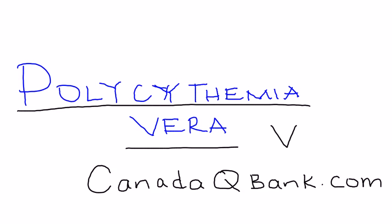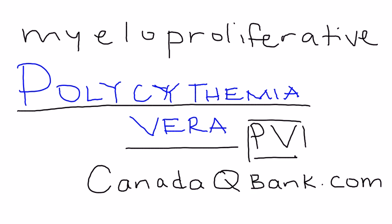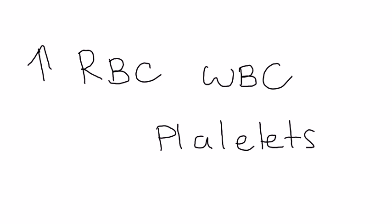Polycythemia vera, or PV, is the topic for this video. Polycythemia vera is what you call a myeloproliferative disorder. This refers to the proliferation of blood cell lines — specifically red blood cells, white blood cells, and platelets. These are the three lines of blood cells that are increased in number in PV.